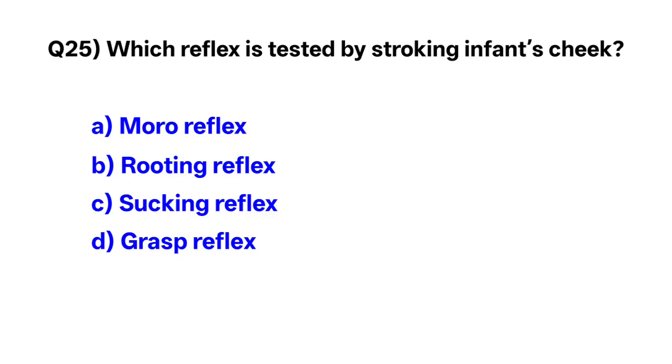Question number 25. Which reflex is tested by stroking the infant's cheek? Correct option is B: rooting reflex.